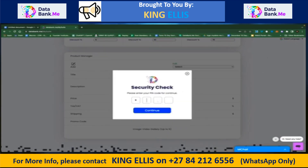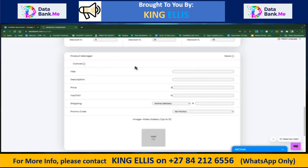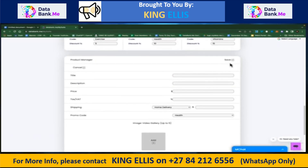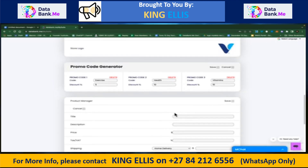At the bottom is where you add products — each one is PIN protected. You can type in the title of the product, the description, the price, the tax, home delivery, no delivery, or free delivery. Make sure you mark that down. If you're using a promo code, list the promo code for the product. You can add videos and photos, up to five per product. When you're done, hit Save and it'll add the product to your store.